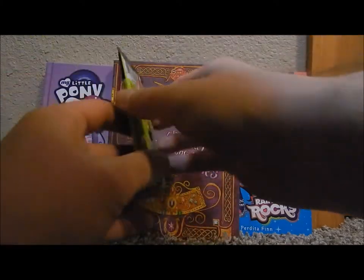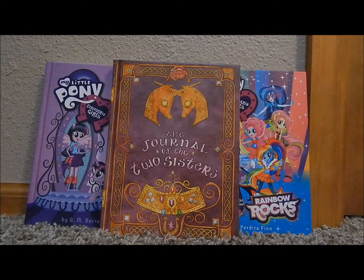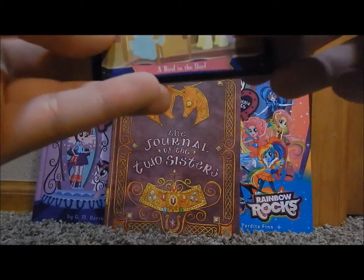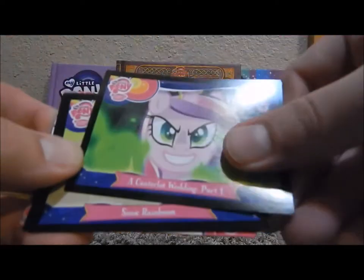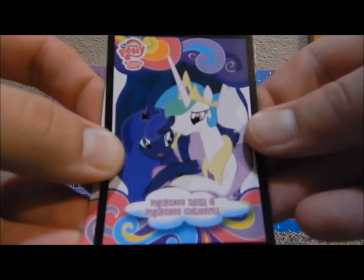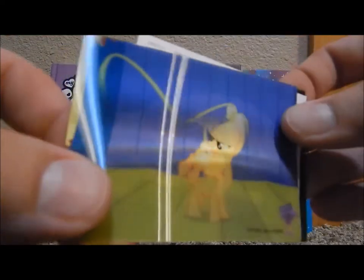Okay, here's the last pack. Hopefully something good in here — I have a good feeling, but I've been let down before. I get a little excited because I'm seeing something in here — it's probably going to be the Twilight or the Pinkie Pie I already have. A Bird in the Hoof. A Canterlot Wedding Part One. Sonic Rain Boom. Princess Luna and Princess Celestia. Cheese Sandwich. And we got the lenticular Applejack!